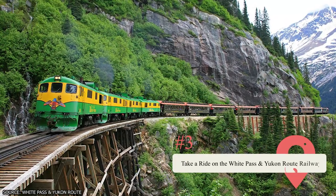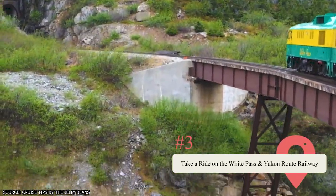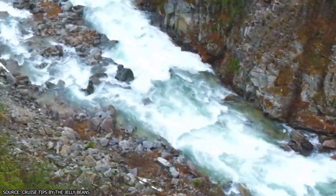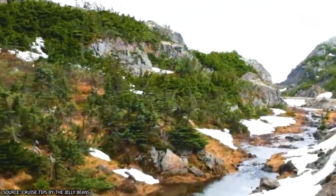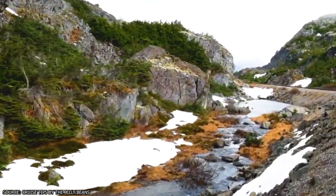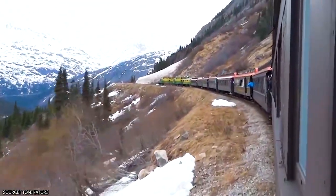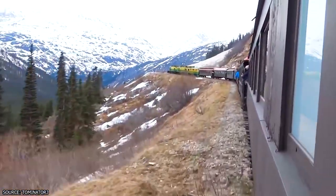Take a Ride on the White Pass and Yukon Route Railway. Regardless of if you're looking to experience some of both Alaska and Canada's preeminent scenery, or simply just want to ride an old-fashioned train, taking a journey on the White Pass and Yukon Route Railway is a popular choice amongst tourists to the city of Skagway. Some say a ride on the railway is amongst the most awe-inspiring train trips you can take in the world on account of the immensely beautiful scenery that passengers can see.